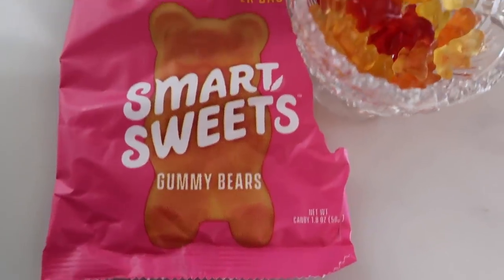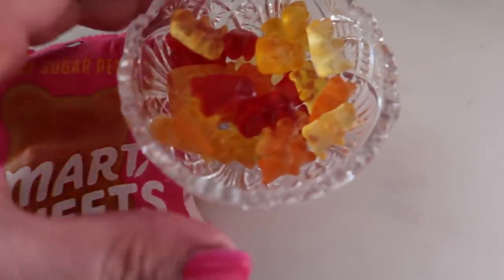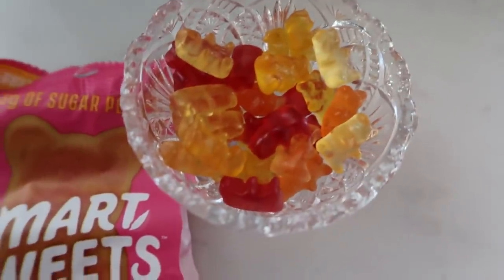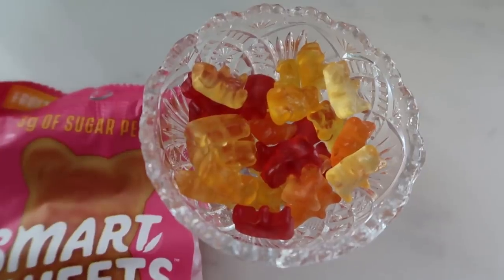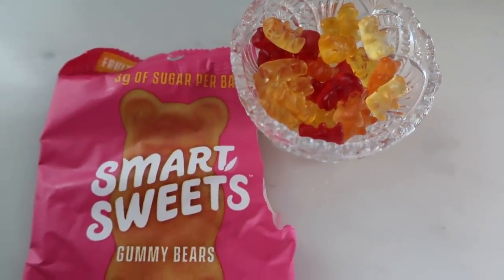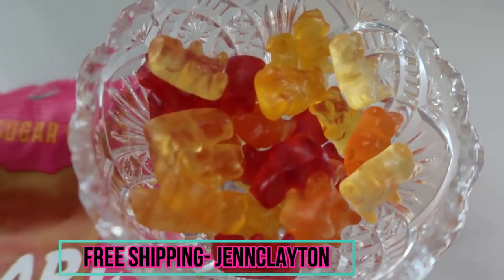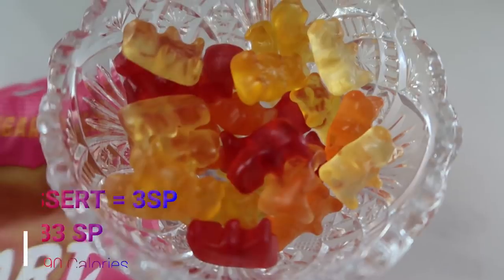Here's what I'm having for dessert — a package of Smart Sweets gummy bears. I poured them into a dish so you can see how many you get, and you actually get quite a few for only three smart points. For comparison, you can only have five regular gummy bears for three smart points, so this is definitely a good deal. I have a discount code for free shipping on Smart Sweets, linked in the description box below.